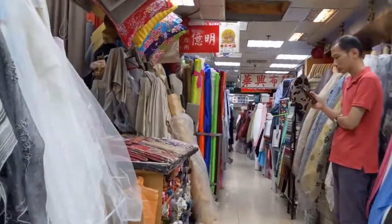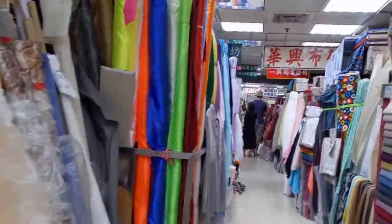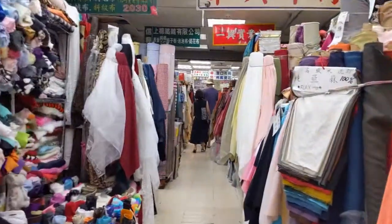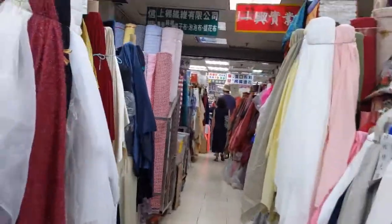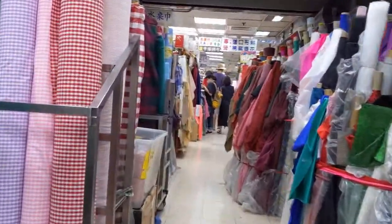And then the fourth floor, as it looked like, was a showcase for fashion designer students. That was kind of cool to see some of that stuff. Didn't get any video of it — there wasn't really anybody there and wasn't a whole lot to look at, to be honest.